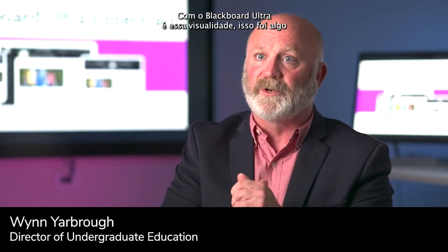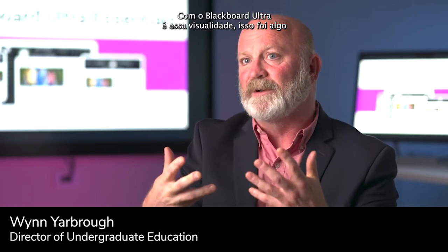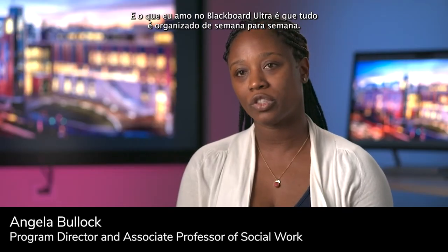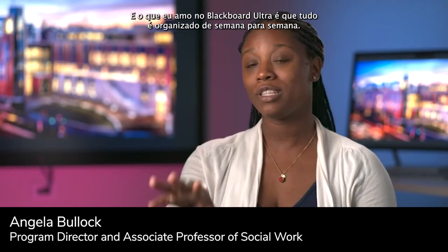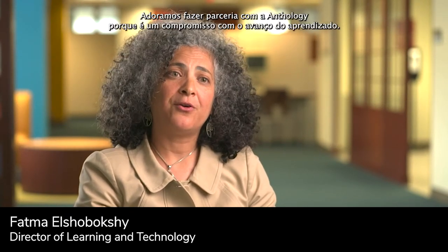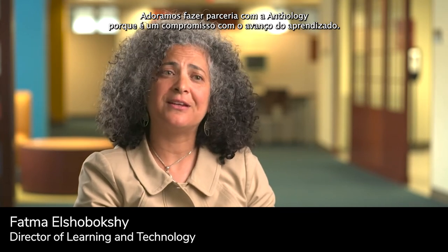What we gained with Blackboard Ultra is that visuality — something that kind of took us into the second part of the 21st century. What I love about Blackboard Ultra is that it's all laid out from week to week. We love partnering with Anthology because it innovates teaching and learning and demonstrates a commitment to advanced learning.